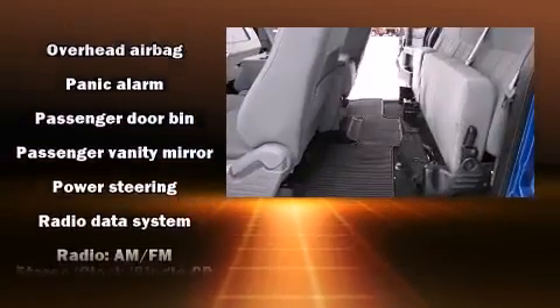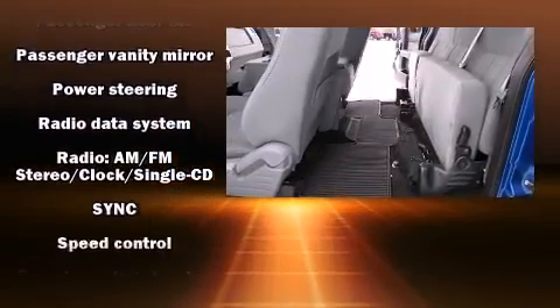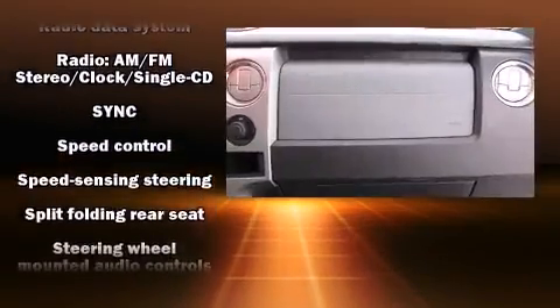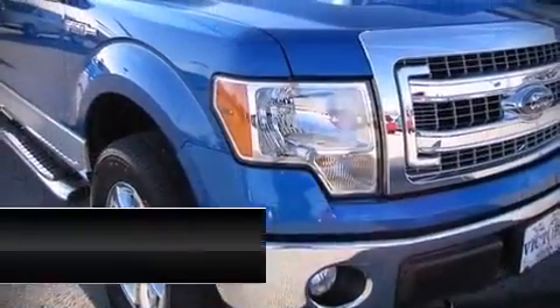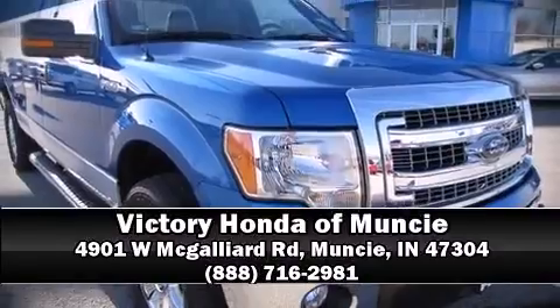It also arrives with a Carfax History Report, providing you peace of mind with detailed information. Our sales reps are extremely helpful and knowledgeable. Call now to schedule a test drive.